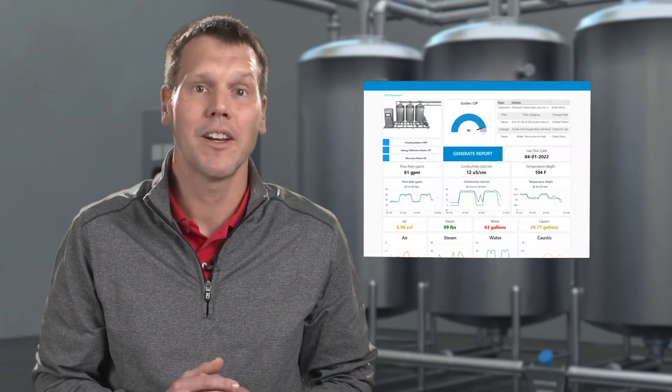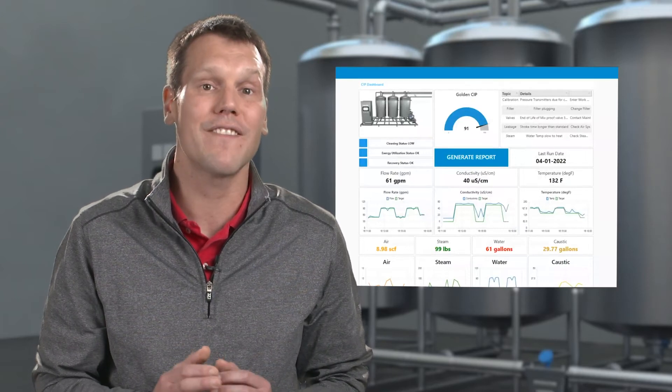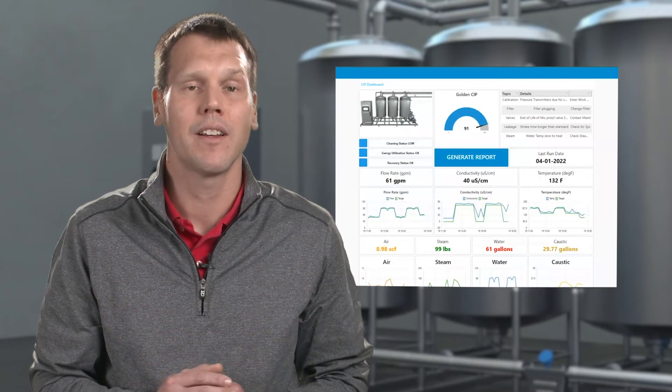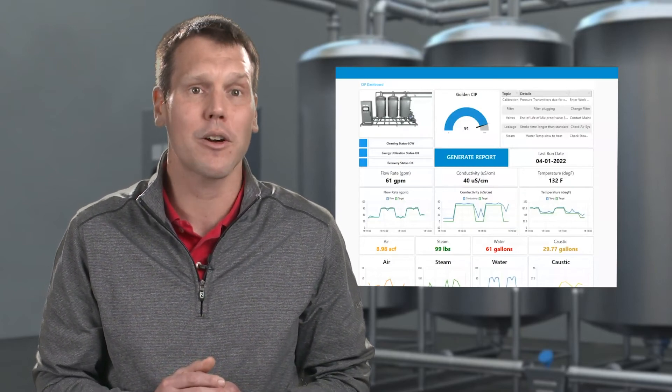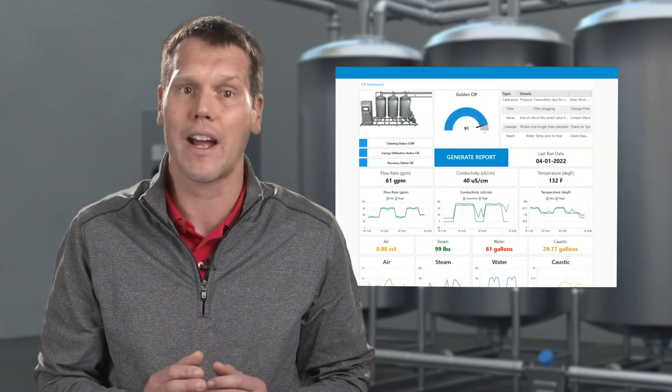By applying Emerson's PAC Systems Edge solutions, you can gain access to an Edge dashboard and analytics that enable you to visualize the status of the CIP process as it happens. You can set key parameters and analyze trend data over time to identify the optimal settings to achieve the golden batch.